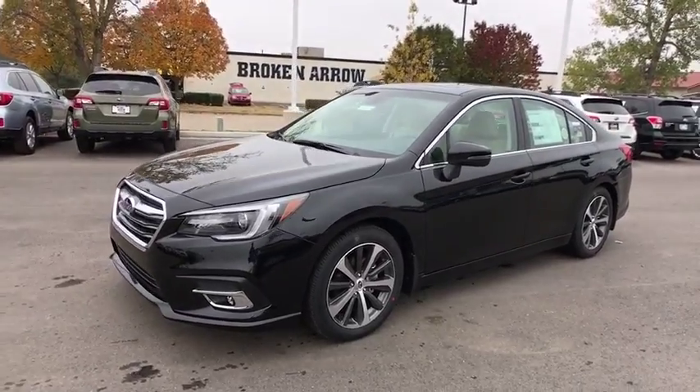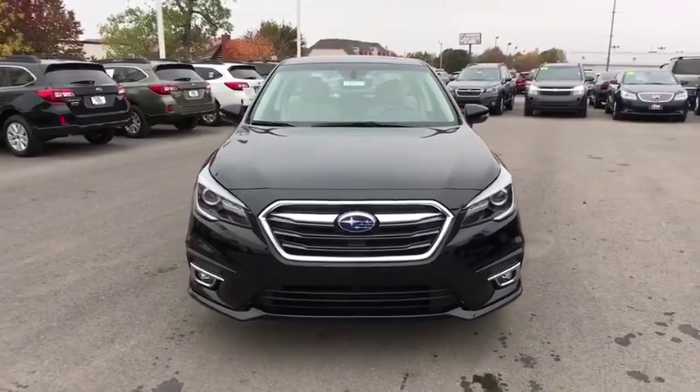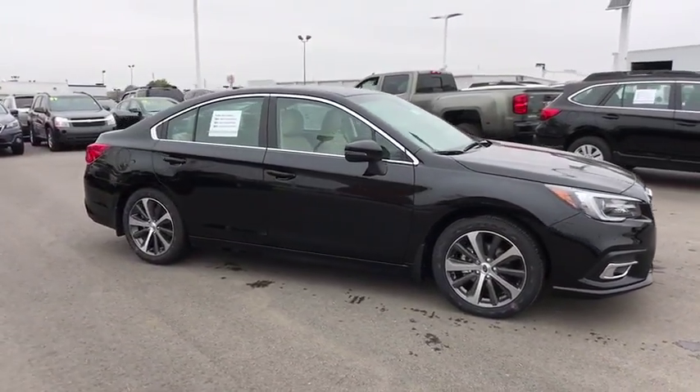2018 Subaru Legacy. The Subaru Legacy offers a roomy interior and a dynamic drive you feel every second you're in the driver's seat. It's a refreshing alternative to the alternatives.